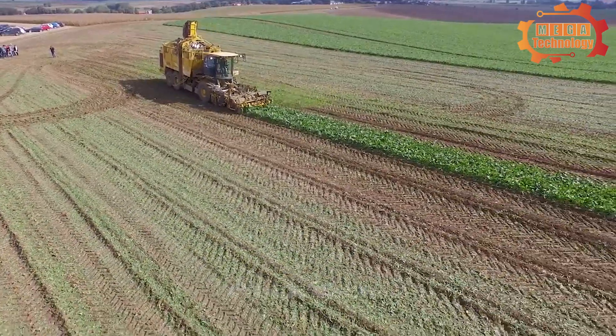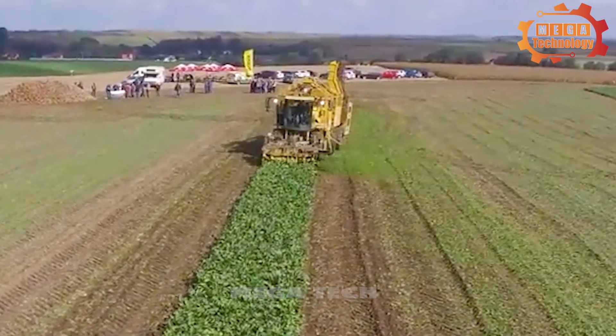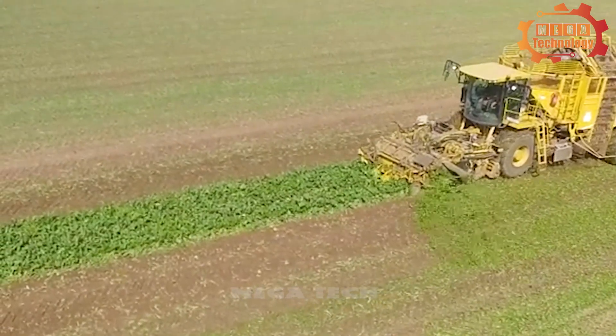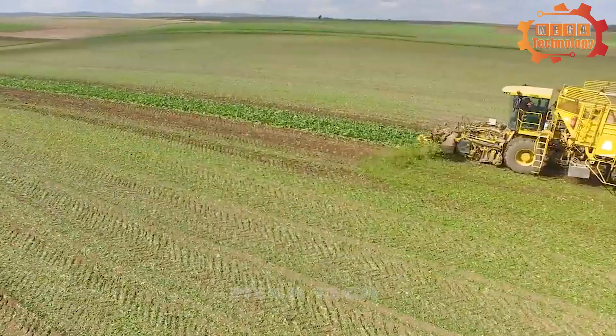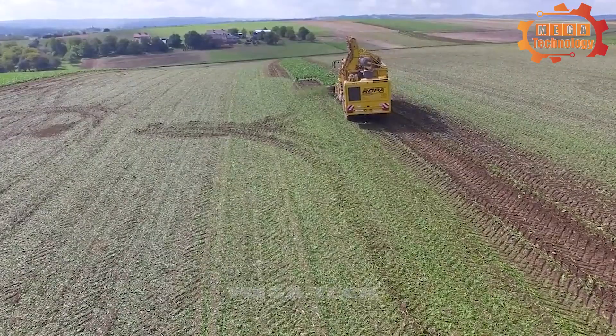The Roper Tiger 6S can automatically adjust the depth of the tuber extraction unit to ensure maximum harvest of tubers in the field. The last row of sugar beets is being harvested quickly by the Roper Tiger 6S.